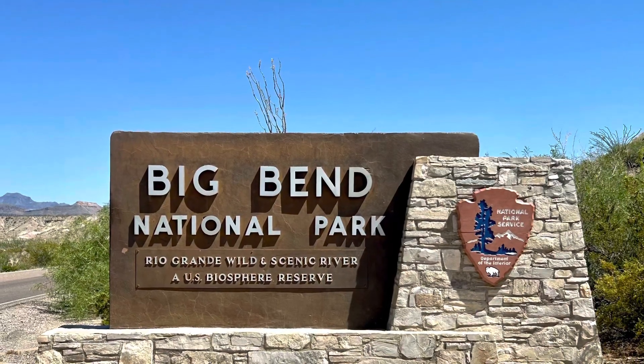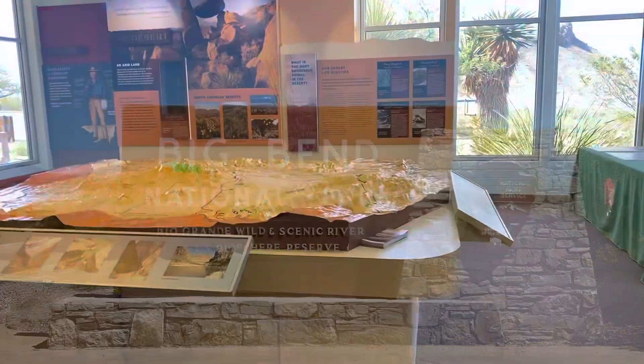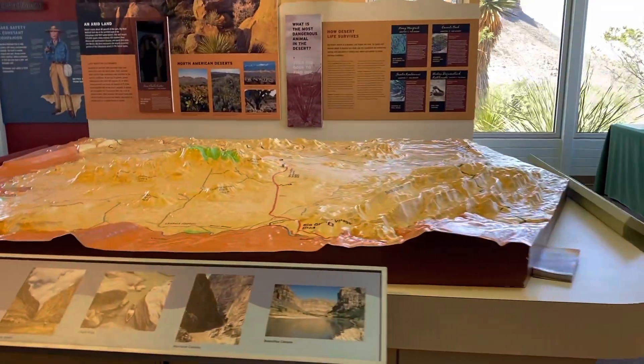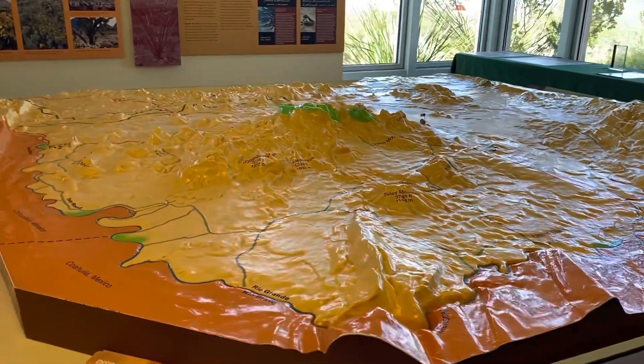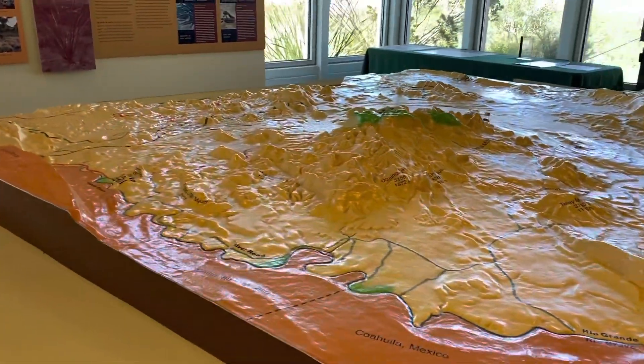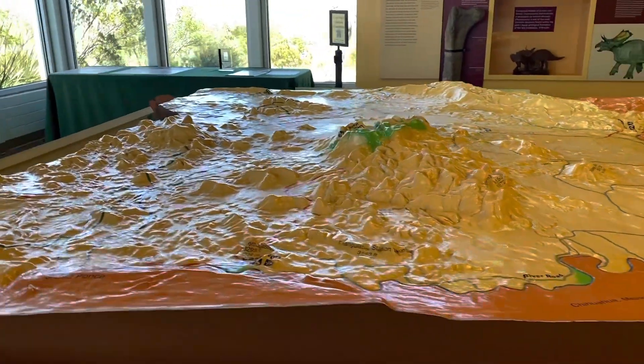This was my first visit to a national park and let me tell you, it did not disappoint. With over 800,000 acres in the park and 150 miles of trails, there really is something for everyone here. You just need to be prepared to drive a lot to get between locations, but I had a wonderful time.